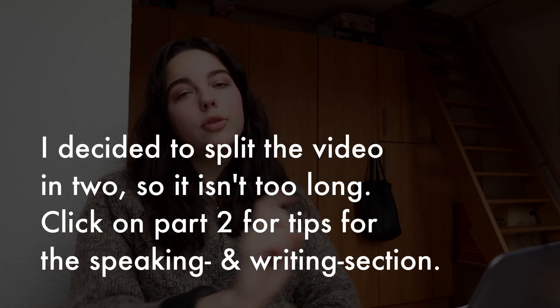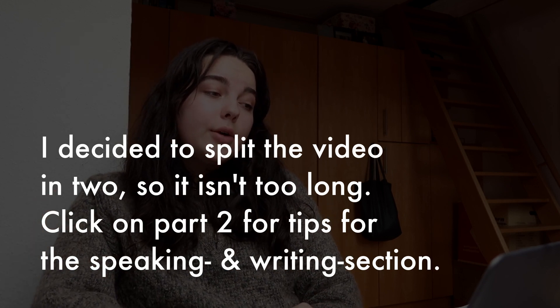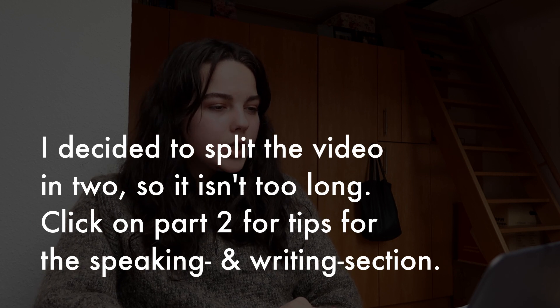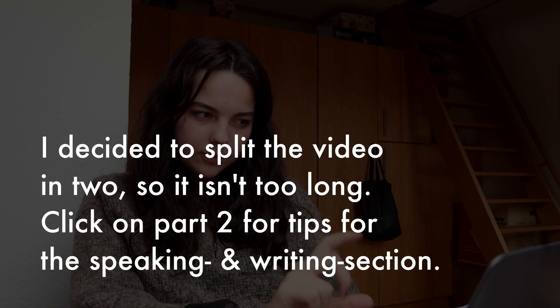The third section is speaking. When I took the test, I had several different speaking tasks.